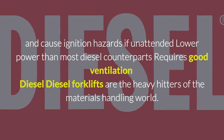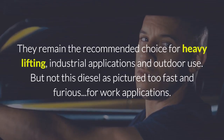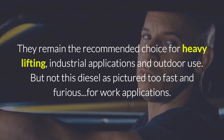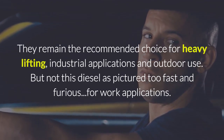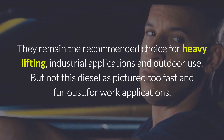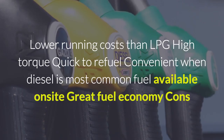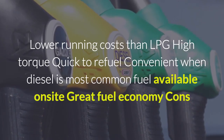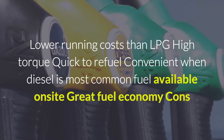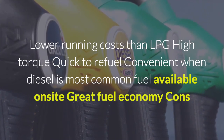Diesel forklifts are the heavy hitters of the materials handling world. They remain the recommended choice for heavy lifting, industrial applications, and outdoor use. Pros: lower running cost than LPG. High torque. Quick to refuel. Convenient when diesel is the most common fuel available on site. Great fuel economy.